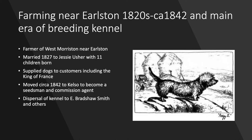Later in the 1820s he set himself up as a farmer near Arlston, northeast of Melrose, and he farmed at West Morriston Farm from sometime in the 1820s through to circa 1842, and this was the main era of the breeding kennel that he had. He married in 1827 to Jessie Usher and had 11 children — 8 sons and 3 daughters. When tracing the family history through parish registers and census returns, nowhere would you know that he had lots and lots of dogs he was breeding. He supplied dogs at this time to customers including the King of France and had a very active kennel for most of two decades.